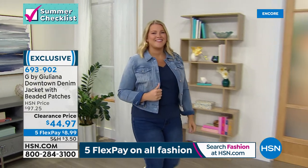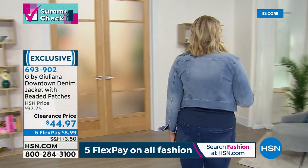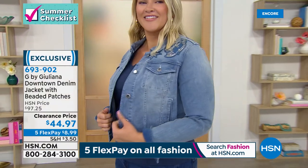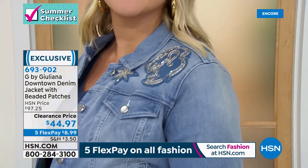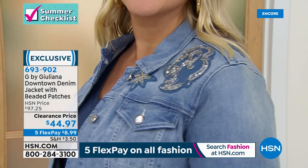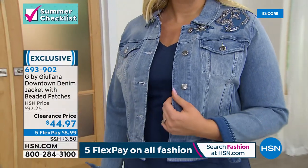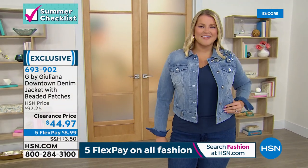Look how cute this jacket is — I love the shorter length, it's not going to interfere with your other fashions. It looks great with a maxi dress or the tank. That is a steal at over 50% off. Get it home on five flex pay — last chance, only a thousand available. The dark wash has gold tone embroidery in the beaded patches; the light wash has silver tone.